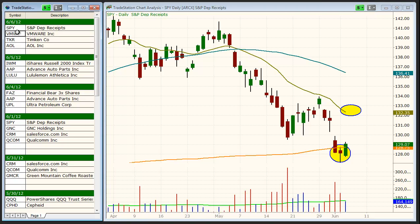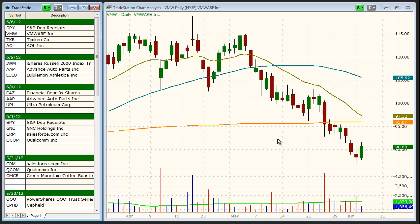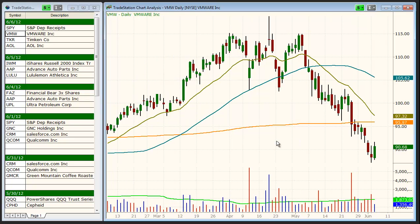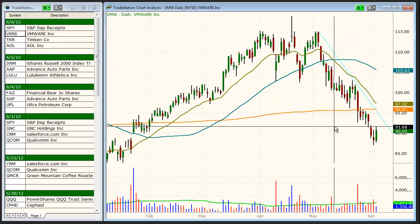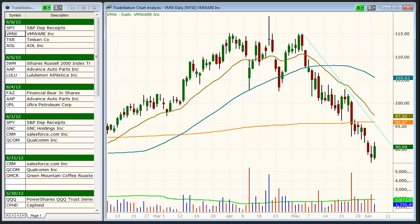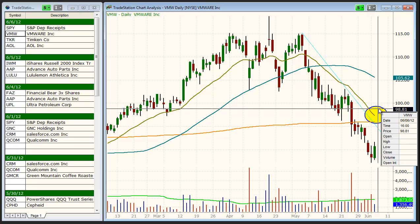As far as short setups, there's nothing shortable at this point. However, we do have some weak stocks here, such as VMW, VMware, that are shortable on the bounce. If VMW can bounce to the 96 to 98 area, into the resistance of the 200 and the down-sloping 20, it'll probably offer a low-risk short setup, and it is one to keep an eye on.